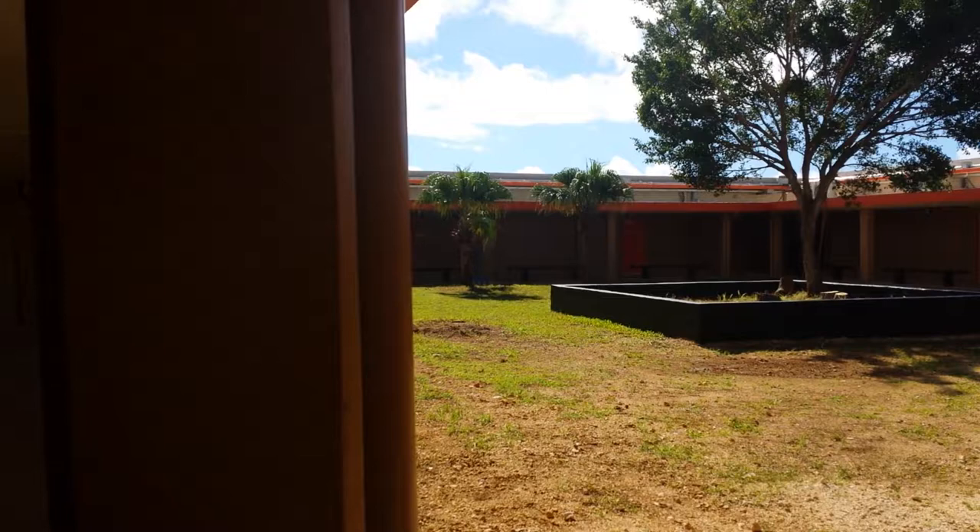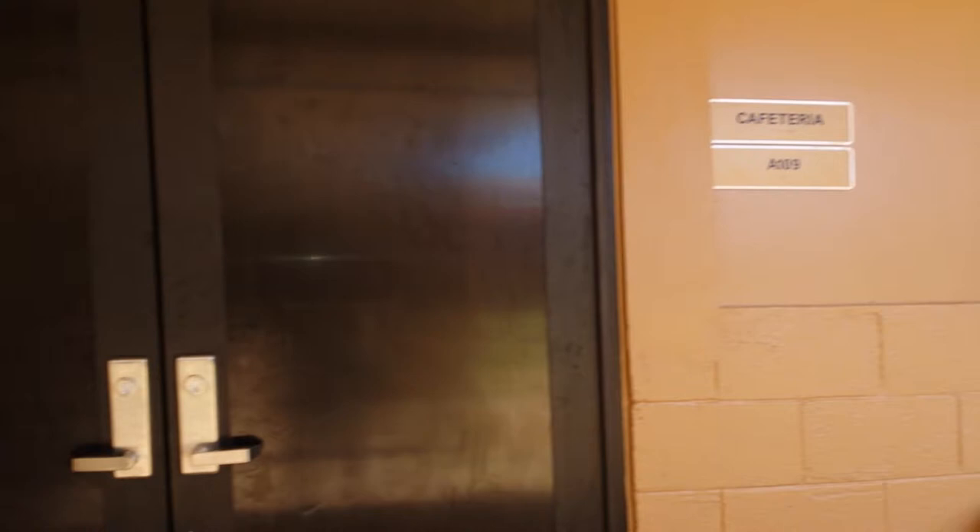New windows, new locks, new doors. It's a brand new school.